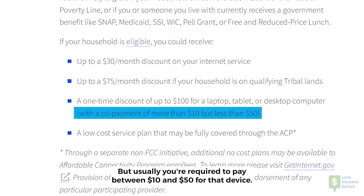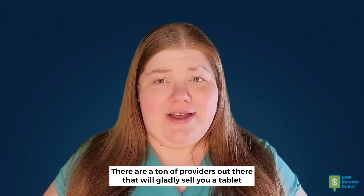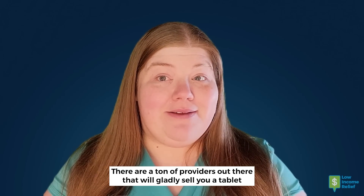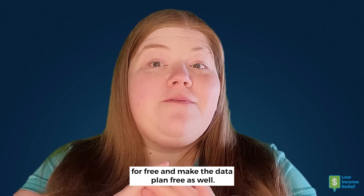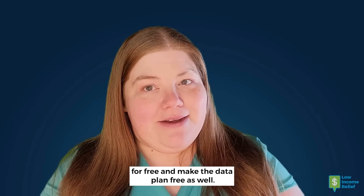But usually you're required to pay between $10 and $50 for that device. There are a ton of providers out there that will gladly sell you a tablet for $10 and a penny under the ACP, but we have found two providers that will actually give you those tablets for free and make the data plan free as well.